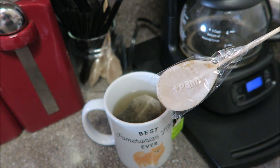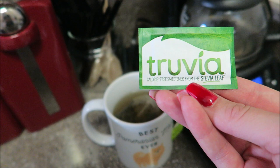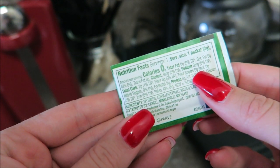Some mornings, I love to use these cute teeny honey spoons, or I'll go with the Truvia — it's a zero calorie, zero sugar sweetener, and this is the one I chose for today.